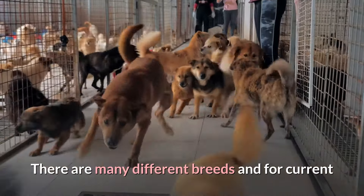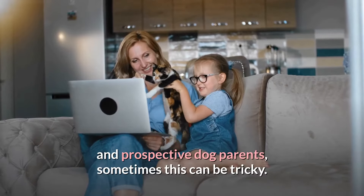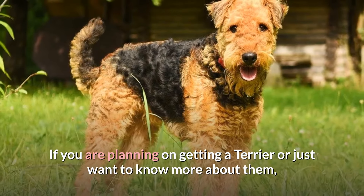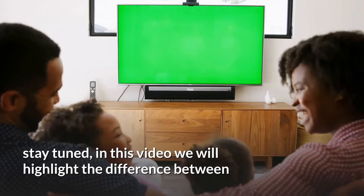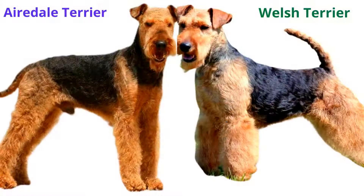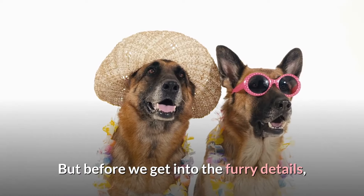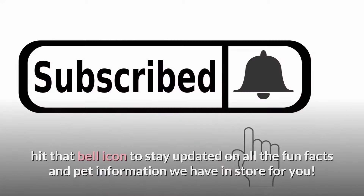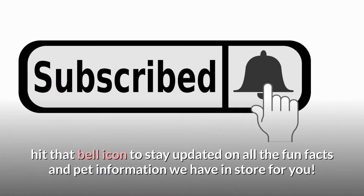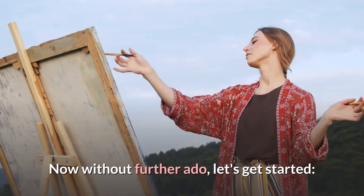There are many different breeds and for current and prospective dog parents, sometimes this can be tricky. If you are planning on getting a terrier or just want to know more about them, stay tuned. In this video we will highlight the difference between an Airedale Terrier versus a Welsh Terrier. But before we get into the furry details, as always, don't forget to subscribe and hit that bell icon to stay updated on all the fun facts and pet information we have in store for you. Now without further ado, let's get started.